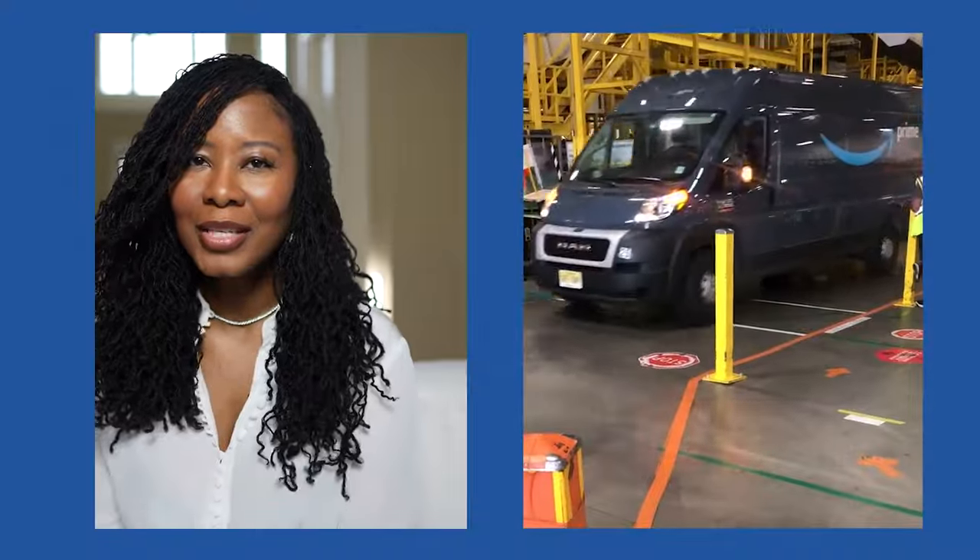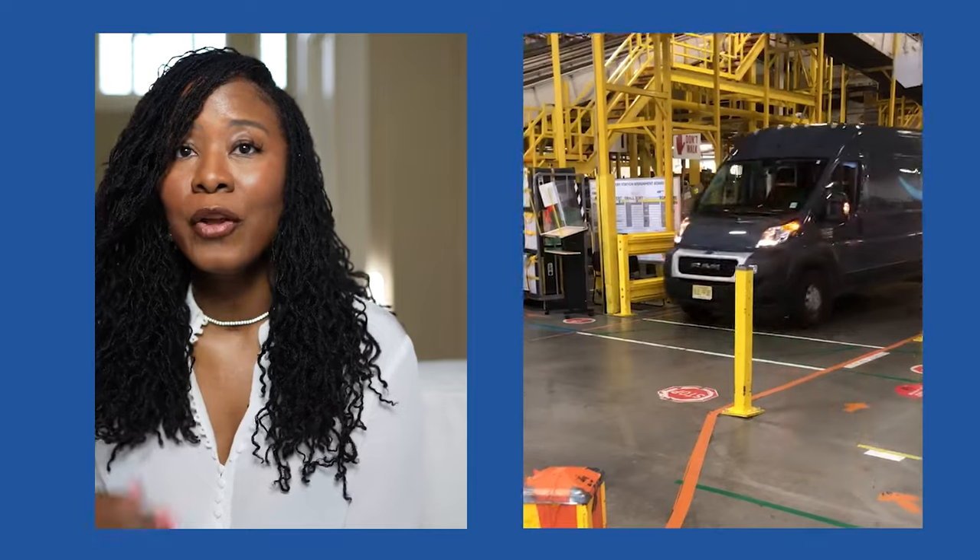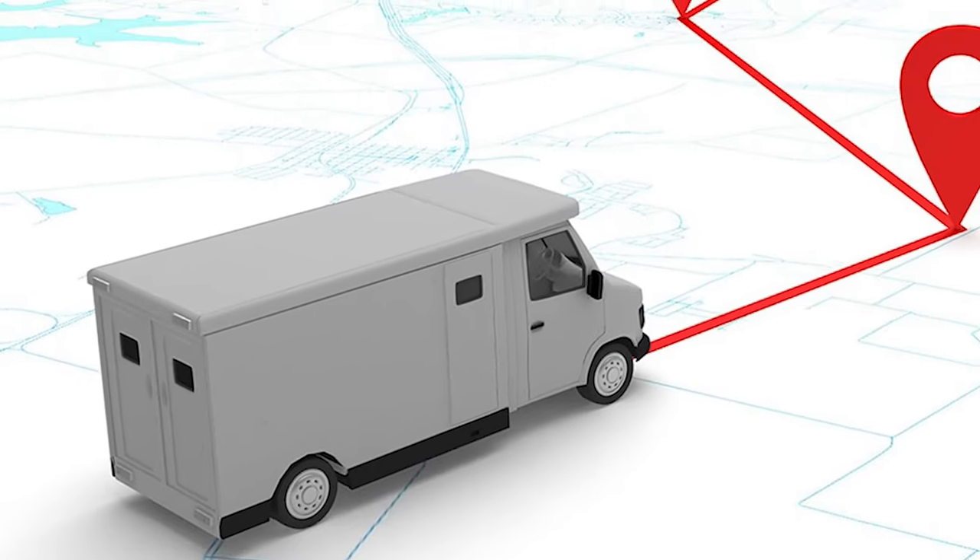One of the biggest challenges in the Amazon DSP world was having enough vehicles. Sometimes your Amazon blue vans need maintenance or repair, or if you're a newer DSP, you might not have enough vans to cover as many routes as you'd like. Remember, Amazon pays a monthly fee for every vehicle you have on the road.